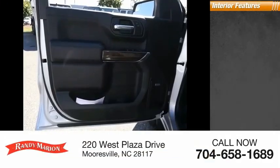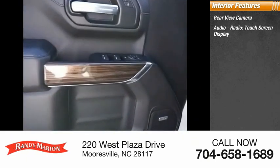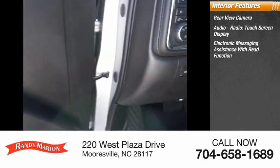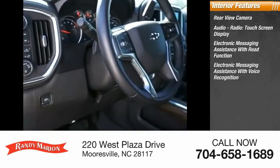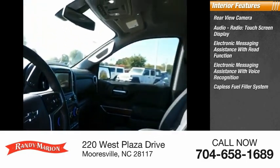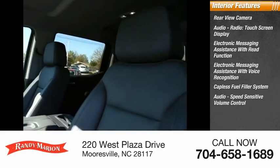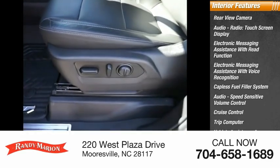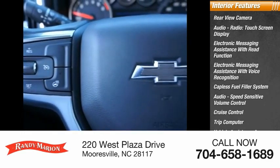Inside you'll find a rear view camera, audio radio, touch screen display, electronic messaging assistance with read function, electronic messaging assistance with voice recognition, capless fuel filler system, audio speed sensitive volume control, cruise control, trip computer, vehicle assistance app, roadside assistance, and multi-function display.